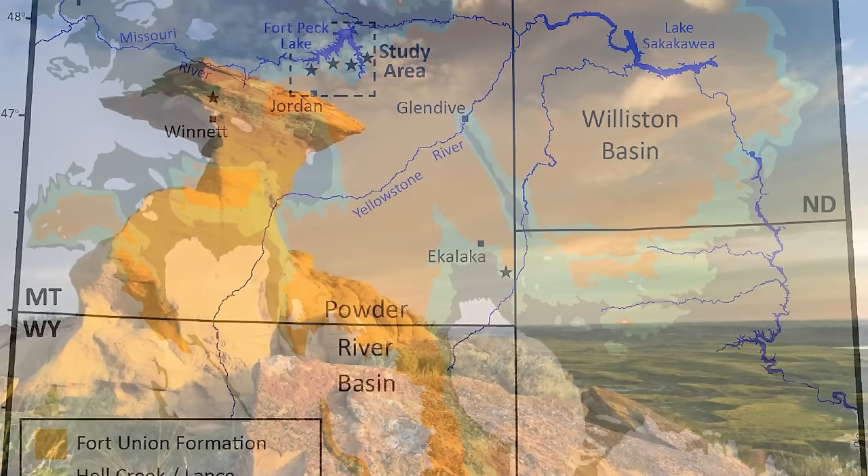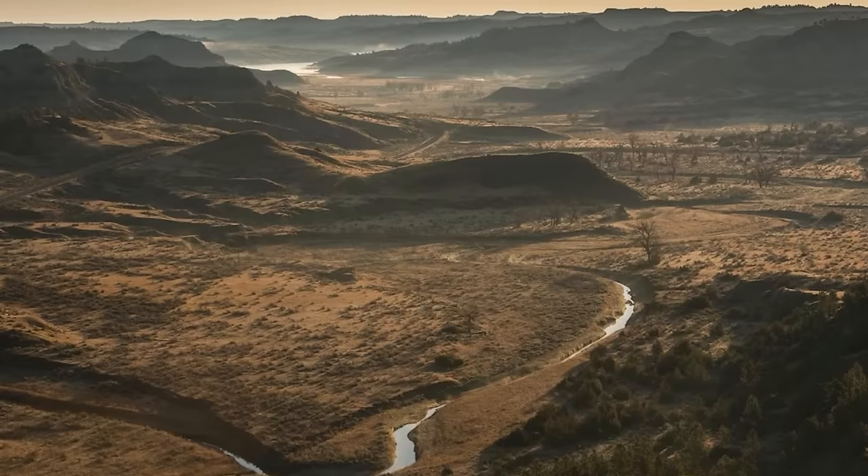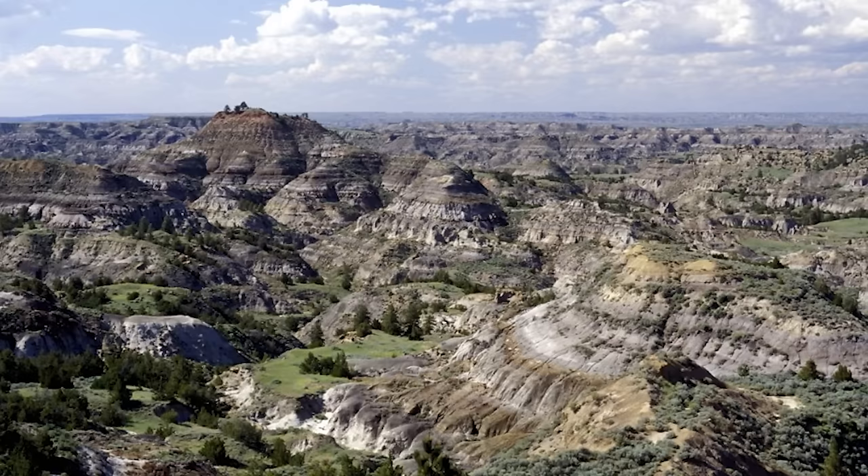Today, Hell Creek is a dramatic enough landscape as it is, without the prehistoric context. Aerial photos of the formation will show a jagged landscape of huge rocks and cliffs jutting out into the sky amid sparse forests and fields underneath a wide-open sky. It looks very different to the Hell Creek of 66 million years earlier.